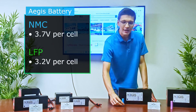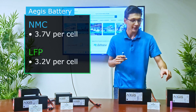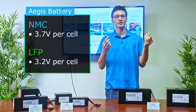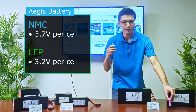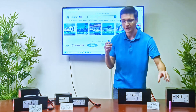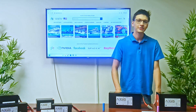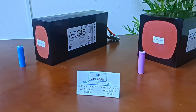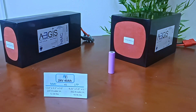In addition, the 18650 NMC cell is rated at 3.7 volts while the LFP is only rated at 3.2 volts. This might not seem like much of a difference, but this translates to the NMC cell having a smaller footprint and weight savings when welded together to create an NMC battery pack. As you can see with these two 24 volt batteries rated at the same capacity, the NMC has much less volume and is 20 to 30 percent less weight than the LFP counterpart.